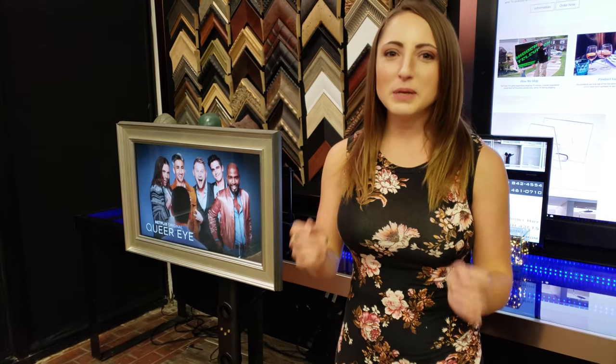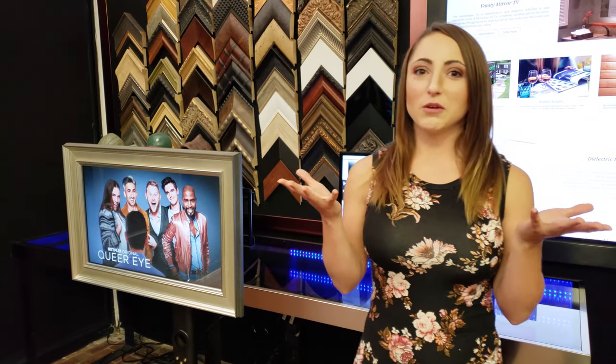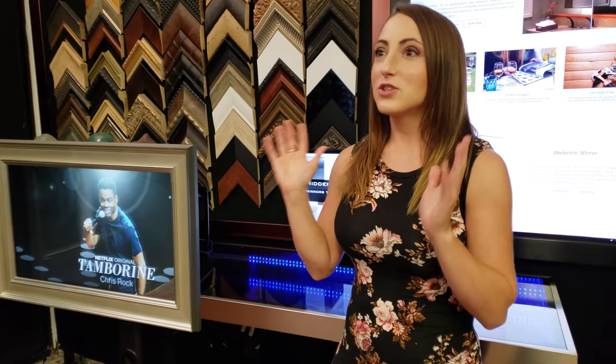Hi! Krista here with Hidden Television, and today I'm going to walk you through some of the cool things that we do. Have you ever walked into a room and noticed that big black television on the wall that you just can't get rid of? So what do you do?